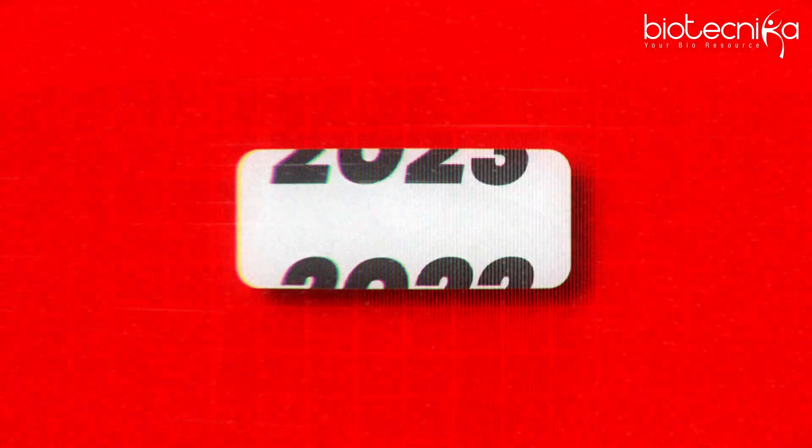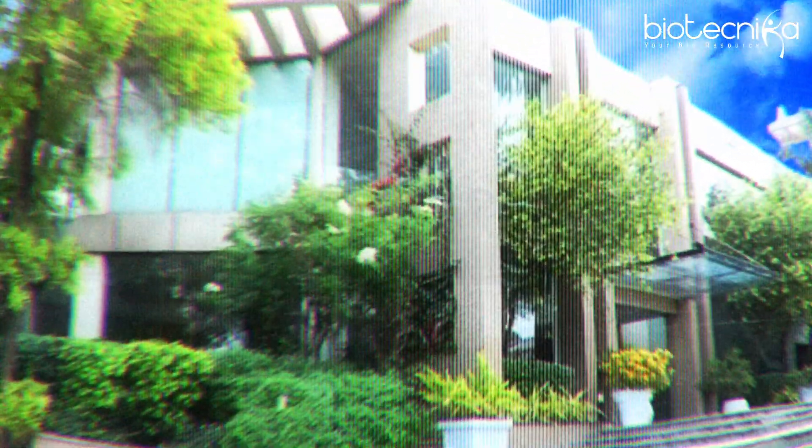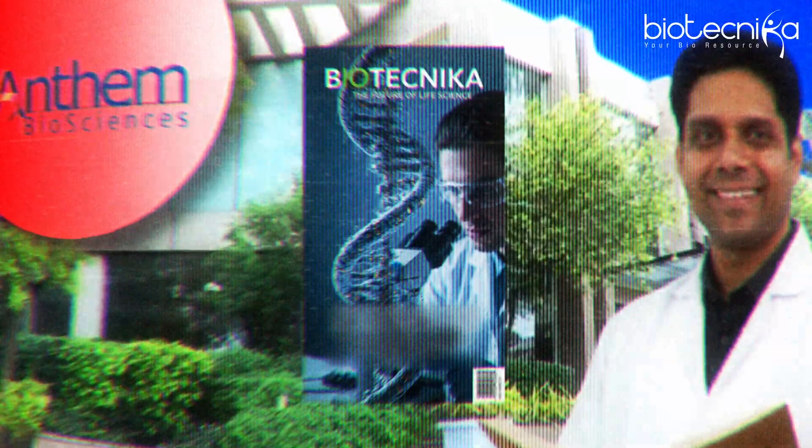The year was 2014 and I was covering Anthem Biosciences for Biotechnica magazine. I got an opportunity to meet the CEO and Chief Scientific Officer of Anthem Biosciences and I was interviewing them.